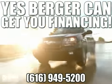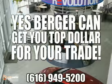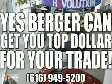Yes, Berger can get you financing. Yes, Berger can get you the lowest price. Yes, Berger can get you top dollar for your trade.